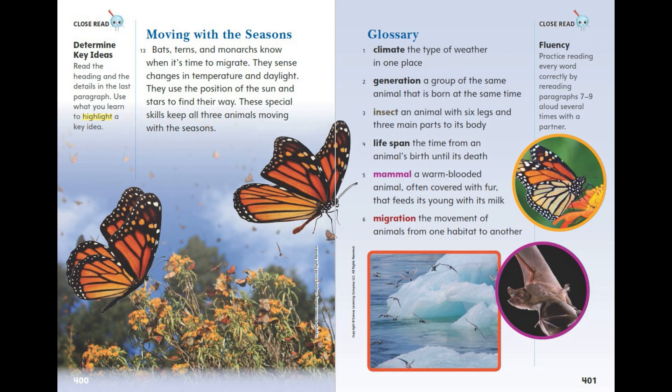Moving with the Seasons. Bats, terns, and monarchs know when it's time to migrate. They sense changes in temperature and daylight. They use the position of the sun and stars to find their way. These special skills keep all three animals moving with the seasons.